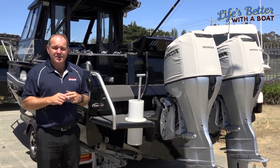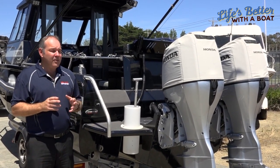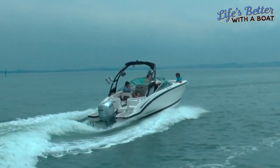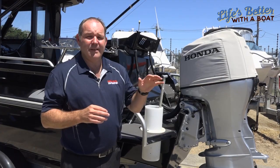Second, to improve their emissions and what they do to the environment and how they pollute the water. But us at Honda, I'm just going to show you a couple of things that we have done. First, I'm going to talk about BLAST — Boosted Low Speed Torque — which gets the boat up on the plane and gets it going very quickly.